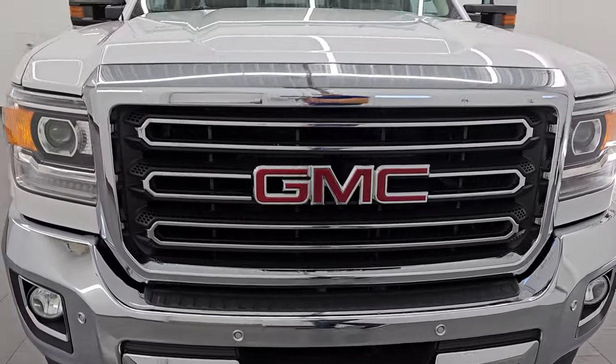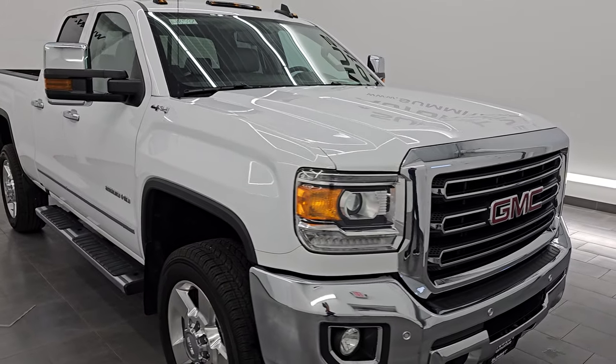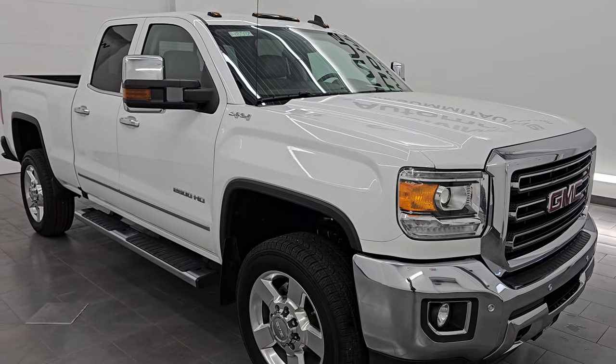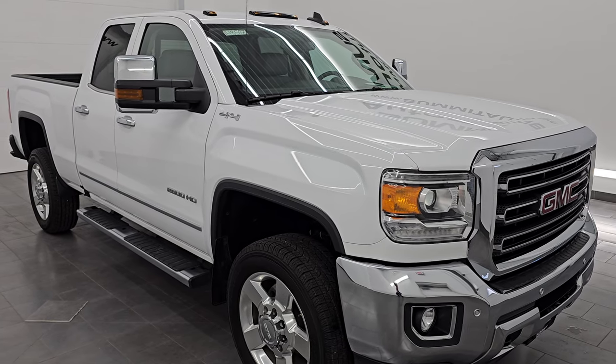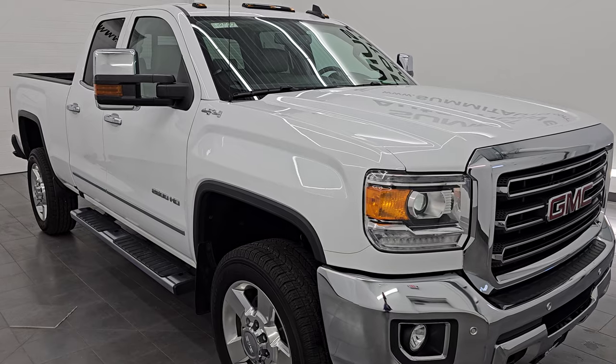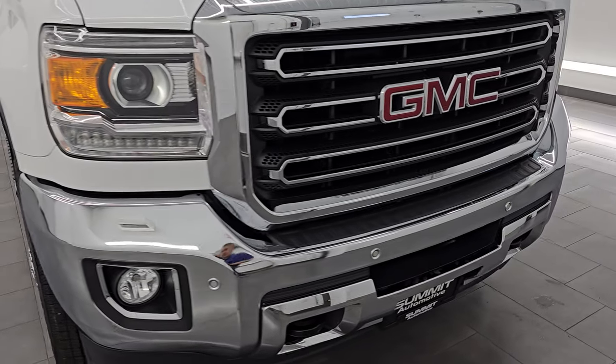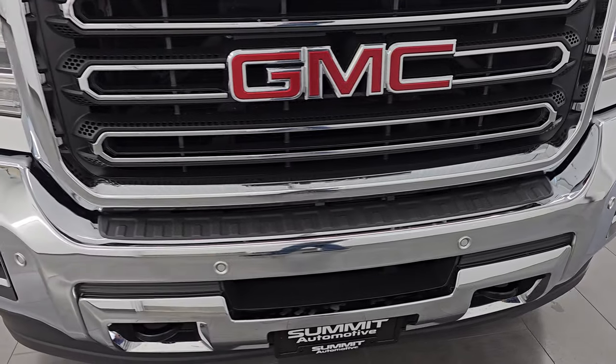It's paired up with the 6-speed automatic transmission. This truck has been fully safetied and inspected by our service shop, has a fresh oil and filter change, all the fluids have been checked and topped off, and this truck is 100% ready to go. This is a clean title history, clean Carfax. It's been owned in Alabama, Tennessee, and Missouri, so it's very clean underneath.